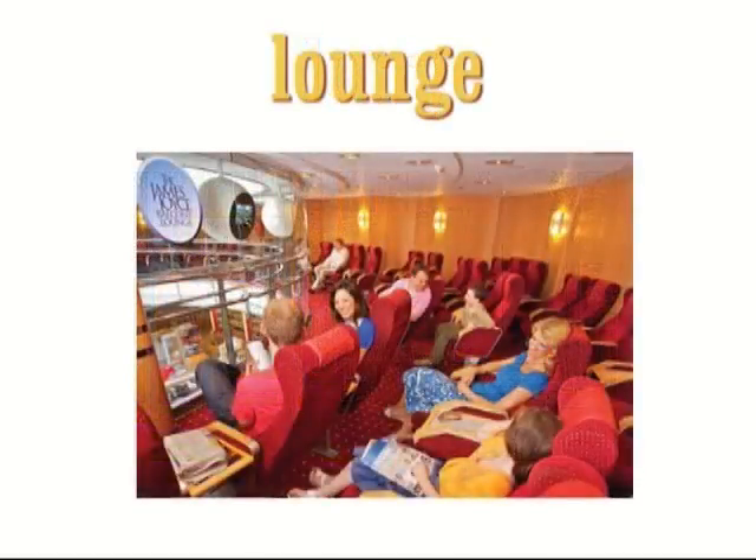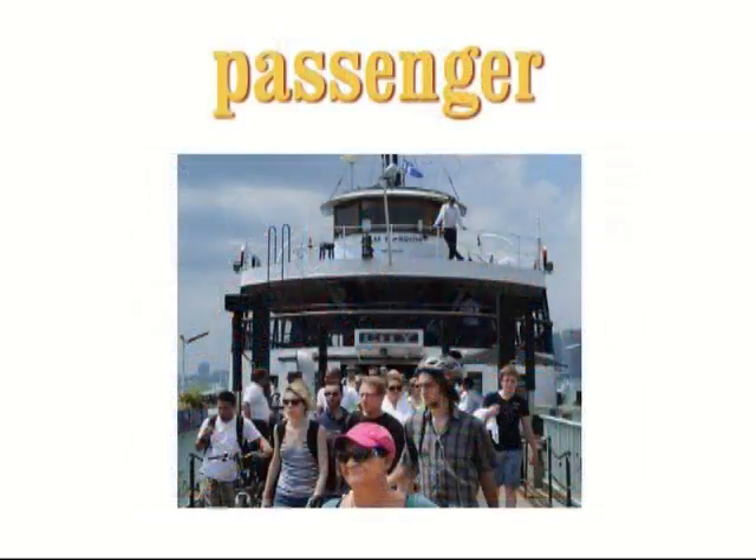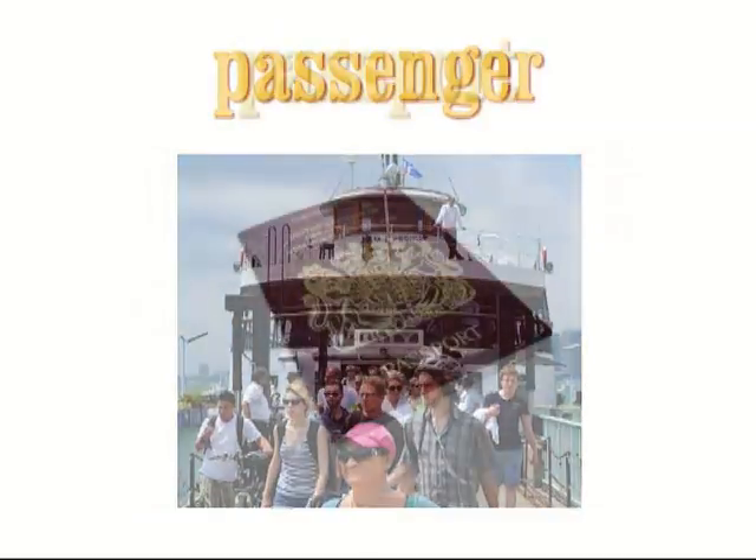Lounge. A lounge is a room where people can sit and relax. In big airports, they often have a VIP lounge for important people. Passenger. A passenger is a person who travels in a vehicle, such as a bus, boat or plane.